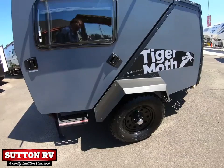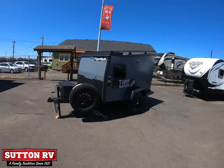Tiger Moth is now at Sutton RV. Come down and see us at Sutton RV — you're gonna like it here.